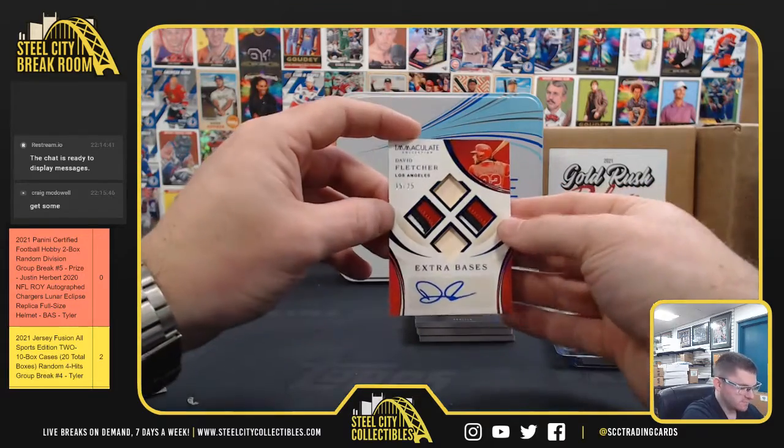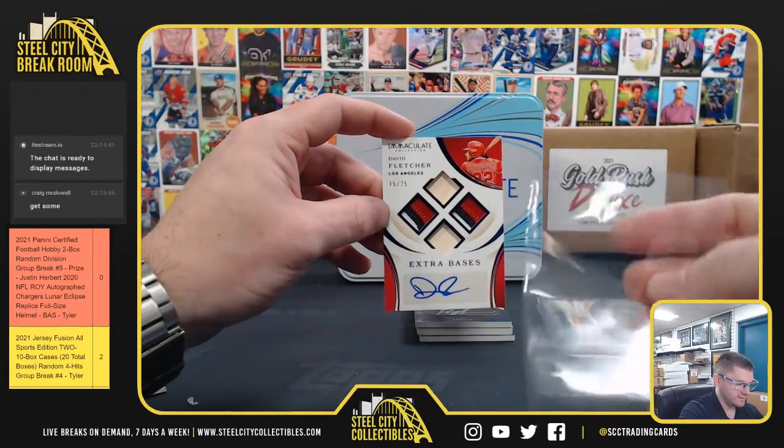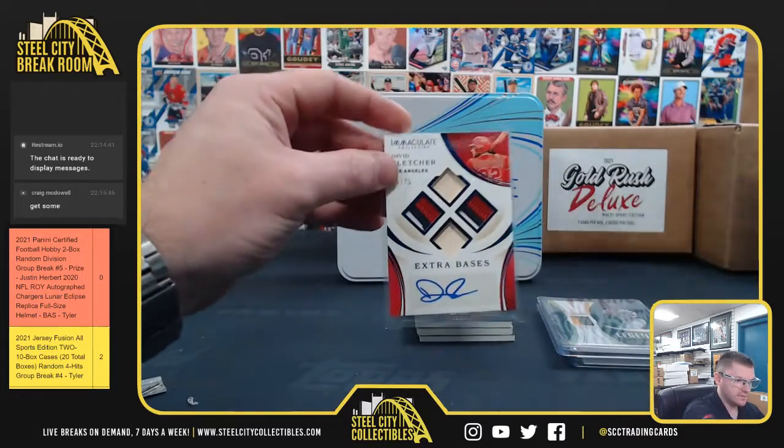David Fletcher, 15 out of 25. Dual patch, dual bat, auto. David Fletcher.